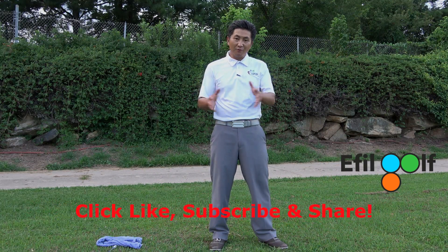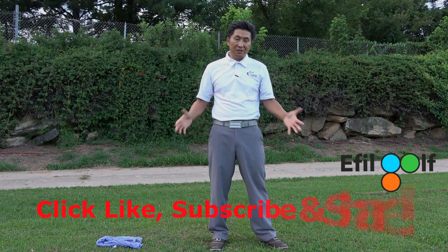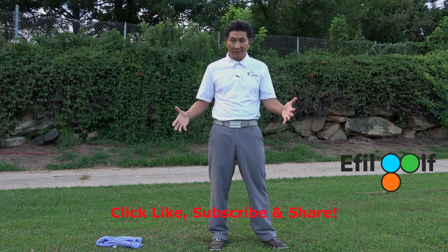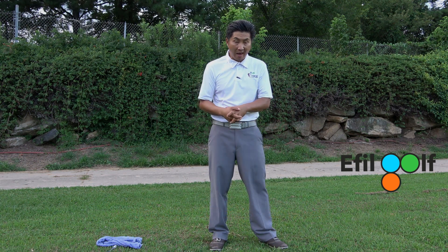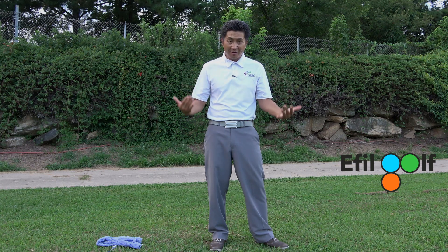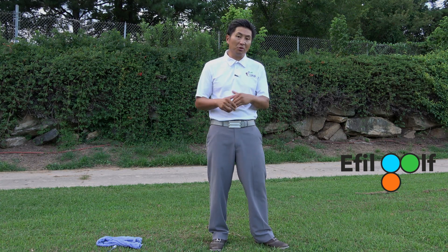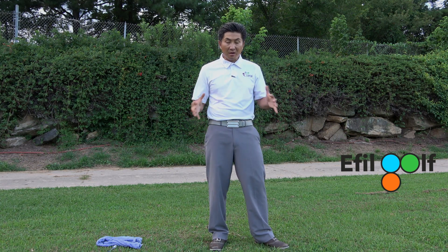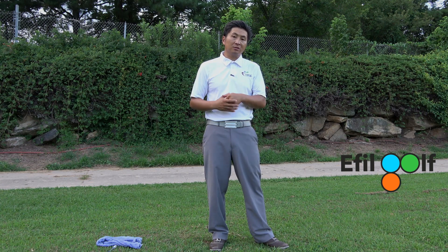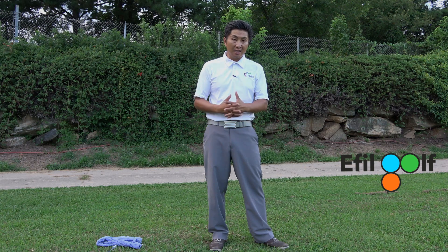Hello everyone, welcome to Ethel Golf Channel. In the next couple of episodes, we're going to do a mini series of what I call lagging. What is lag? Why is it important? Why do you need it when you play golf? How do you do it? What is the proper way of looking at it, and what is the principle of lag? In this episode, we're just going to keep it short — I'm going to explain to you what lag is in a general sense.